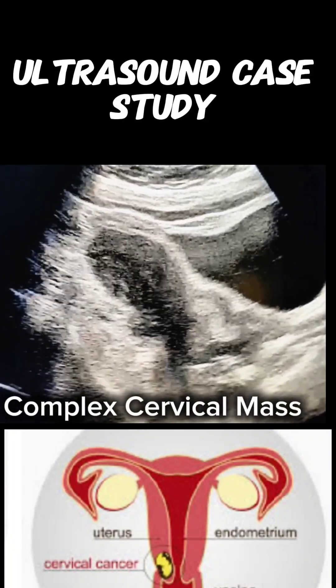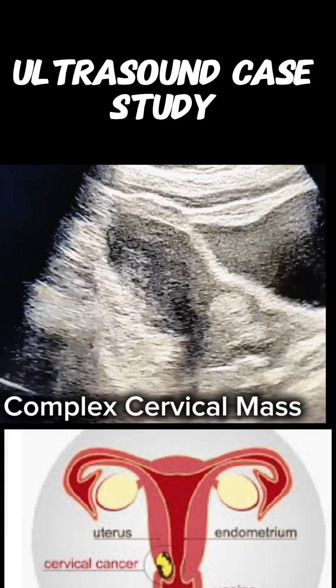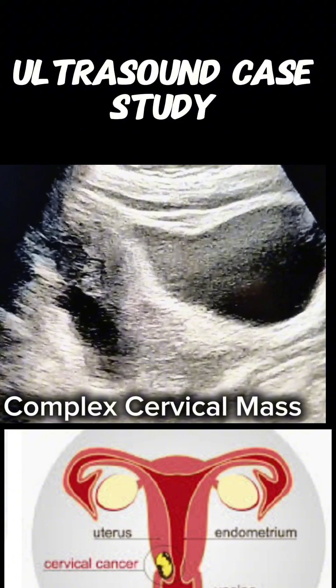I am Dr. Saima Khan and my case presentation is of a patient age 50 years who presented with severe pelvic pain, foul smelling and copious vaginal discharge.